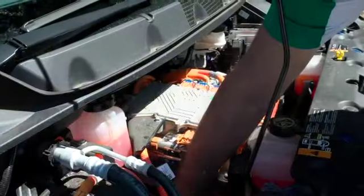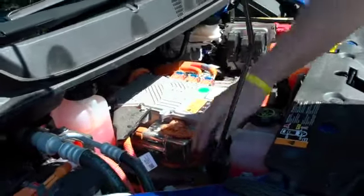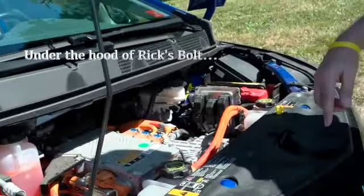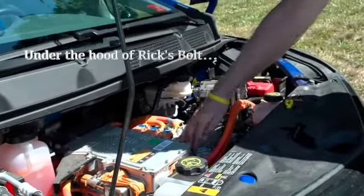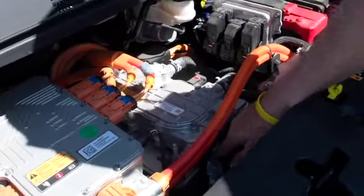These cars have very few moving parts compared to a conventional car. No radiator, no fan belts, no transmission really to speak of. There's no oil changes to deal with. The only thing people I've talked to who have had them for a few years say they do is rotate the tires and put some wiper fluid in them — and they keep on going.